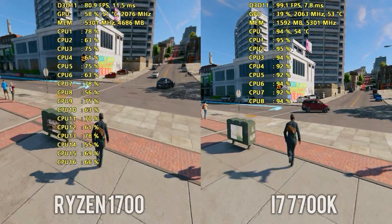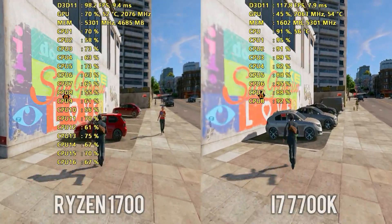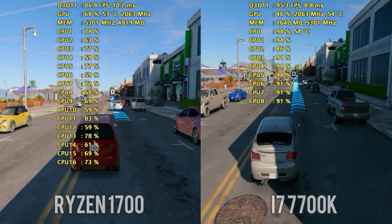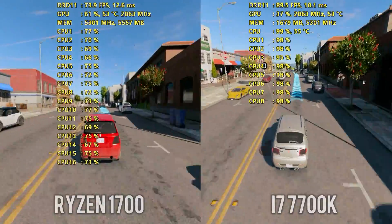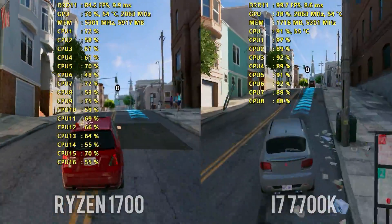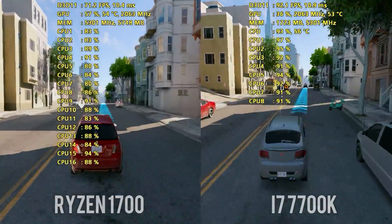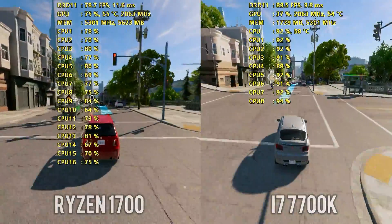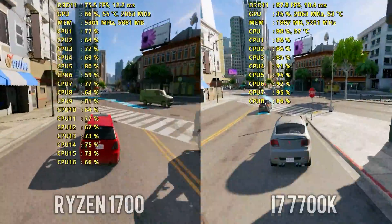The GPU has an overclock of an additional 200MHz on the core and 300MHz on the memory. You'll be able to see all of that information on screen in the side-by-side, along with frame timings, GPU temperature, and CPU temperature for the 7700K — but not for the Ryzen 1700. The reason is that a lot of software out there right now, including MSI Afterburner which uses RivaTuner for the overlay, is not hooking in properly to get temperatures for Ryzen.